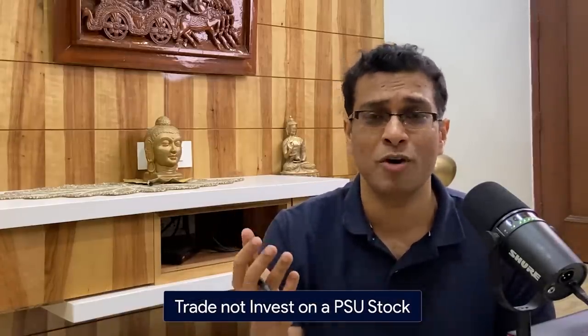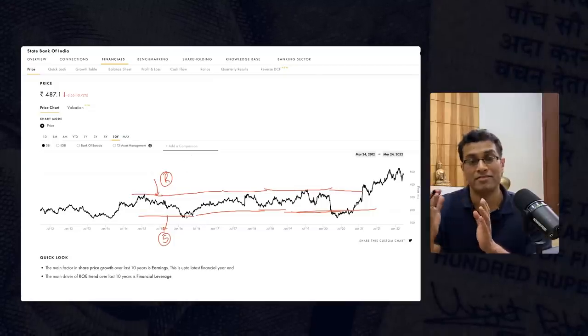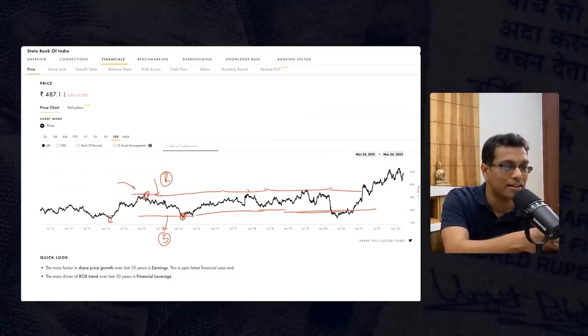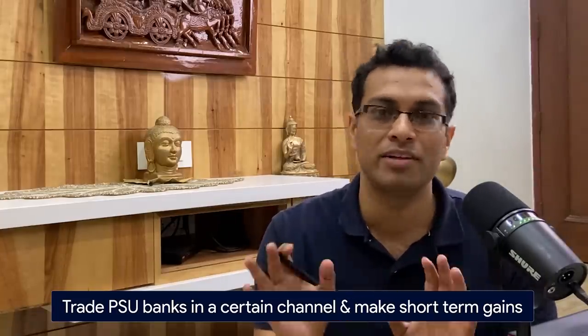The second point is that you should be trading PSU stocks, not investing in them. Let me explain using the SBI chart. If you draw this resistance and support channel — a five to six year channel — you can see this channel technique playing out wonderfully well: buy it here, sell it here, buy it here, sell it here, so on and so forth. On PSU stocks, you should not be expecting growth. I'm not saying growth will not happen, but you should not be buying SBI expecting it to compete with HDFC Bank. You should be buying SBI simply to trade it in a certain channel and make short-term gains. You do not purchase PSU stocks with the viewpoint that you will hold for 10 years and see it become the next HDFC Bank.